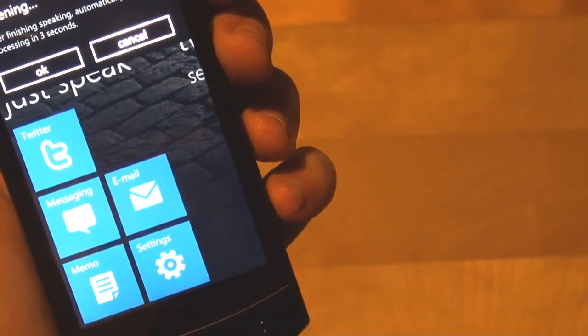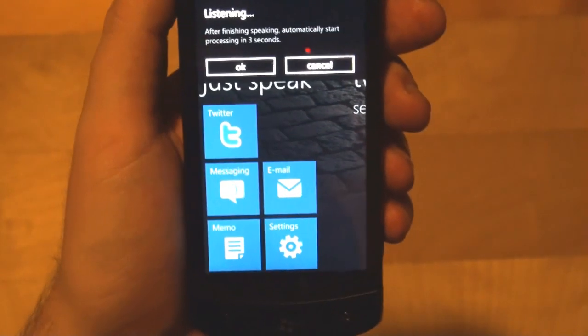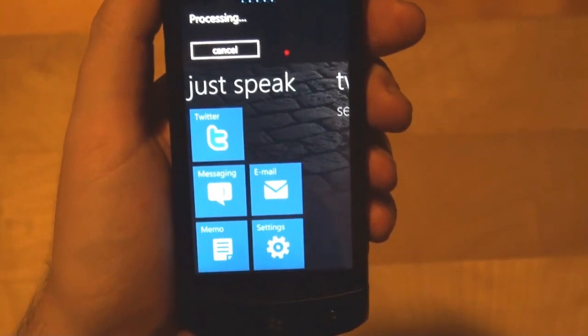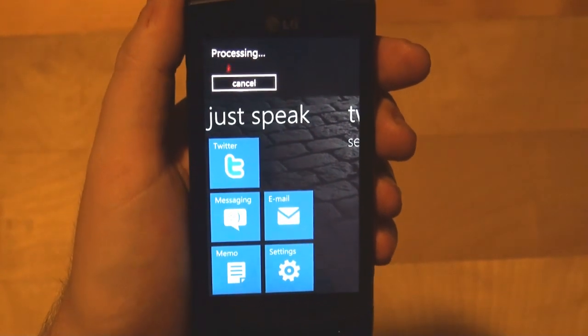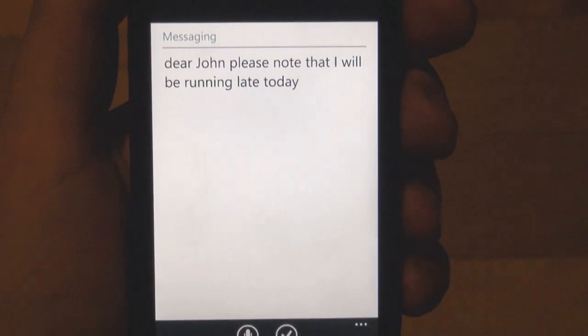Dear John, please note that I will be running late today. It's processing — let's see the outcome. Dear John, please note that I will be running late today. Fantastic! Let's take another example.